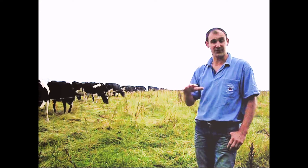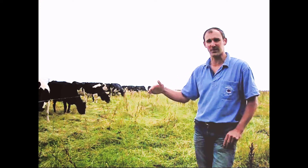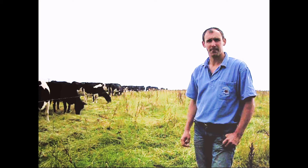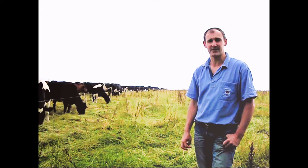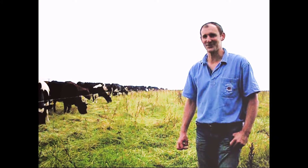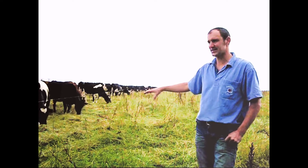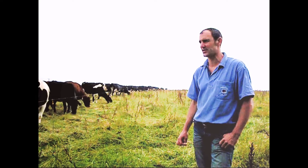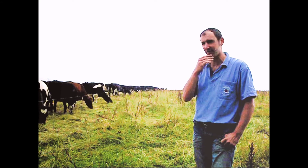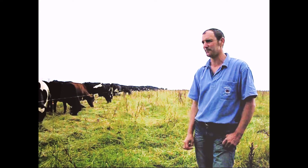There's 50 here at the moment - that'll increase. Some have calved and we've got some more to dry off. Would you peak at 80, 90 sort of numbers? Yeah, we would peak at about 80 or 90. We shift the fence once a day. This grass that we're going into at the moment is a bit too mature, really, so we're pre-mowing in front of the cows and they're having three mower widths per day.